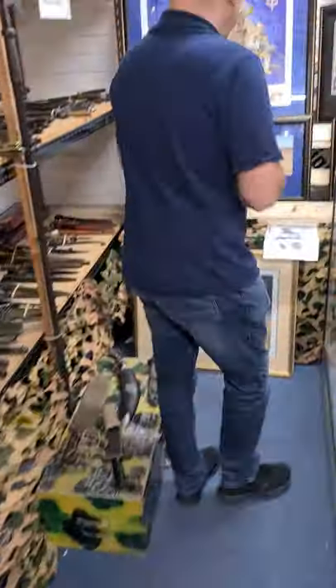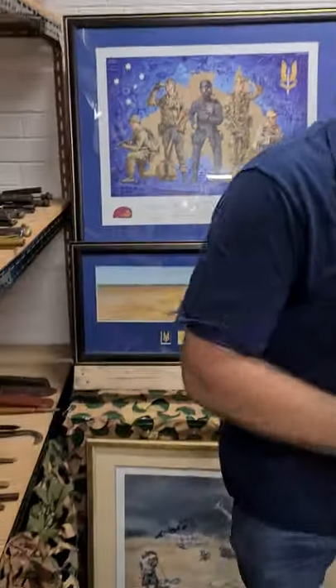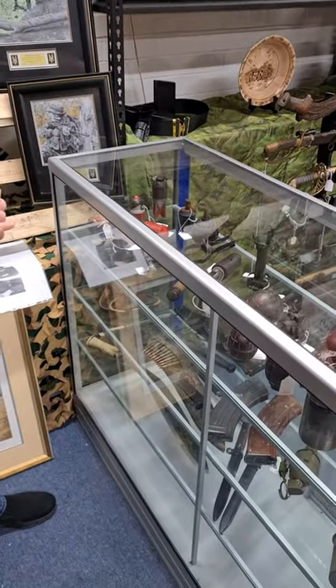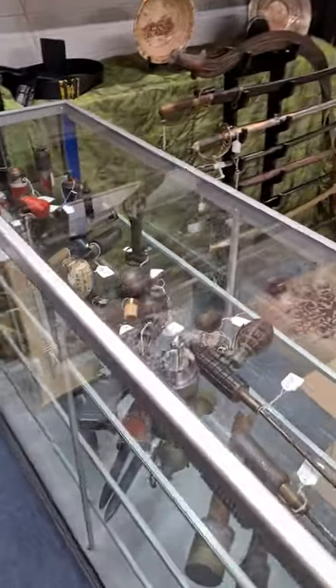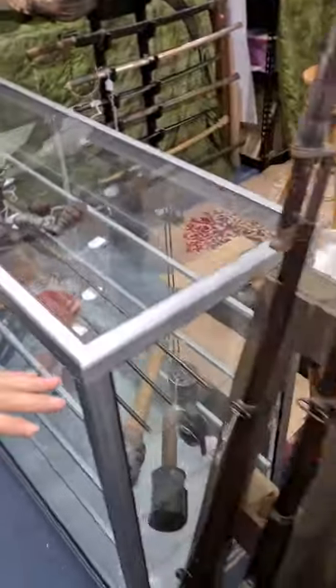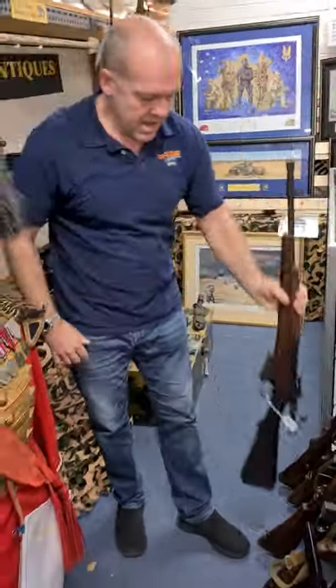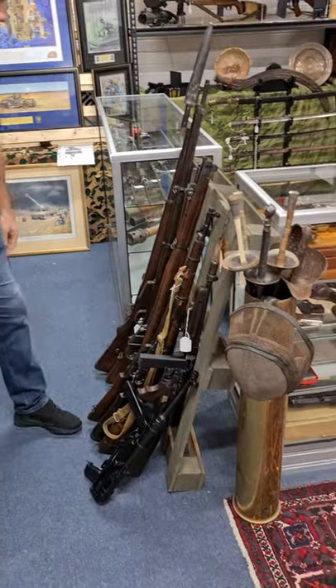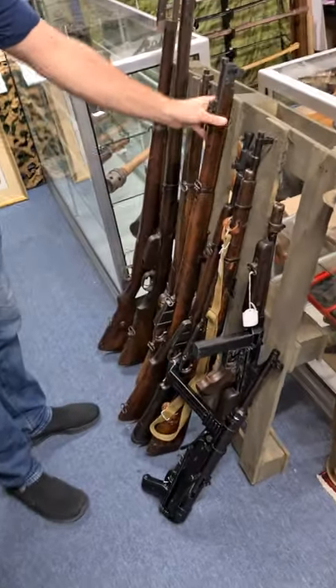Just along here we've got some nice SAS prints — all the in-coat ones. We've got the final part of a grenade collection going into the auction, so this will be your last chance to get your hands on some of these rare grenades — these are the ones the vendor has wanted to keep. Some really nice deactivated rifles: we've got a nice jungle carbine and a really nice selection of .303s coming through to the black powders.